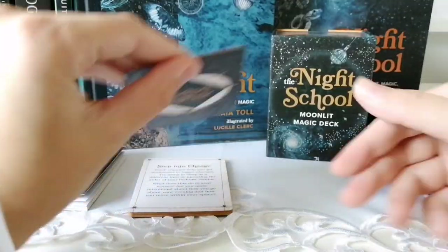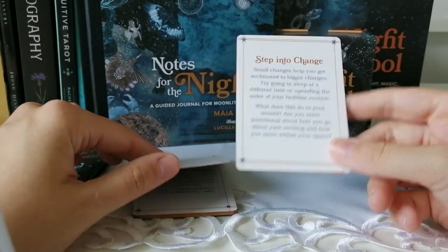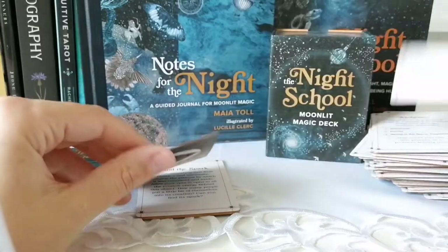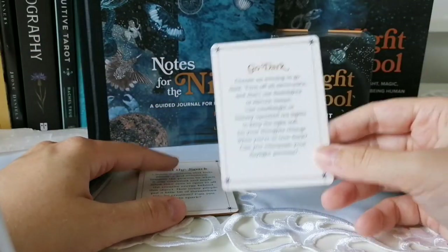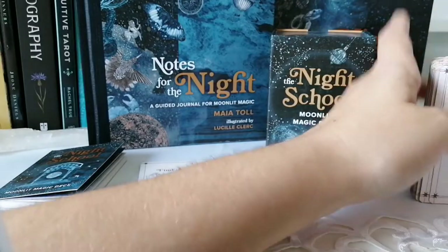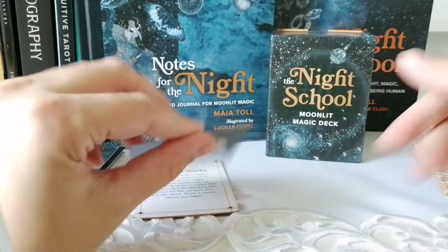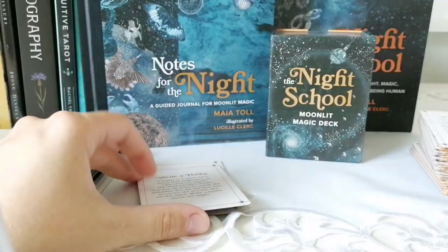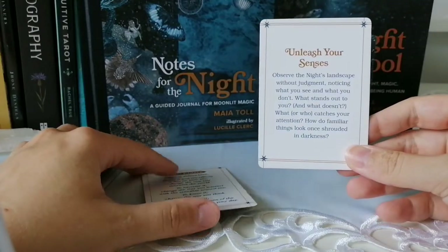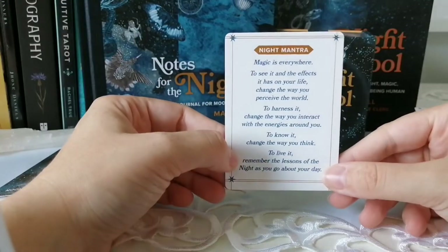'Notice You're Noticing,' 'Find Your Equilibrium,' 'Step into Change,' 'Alchemy,' 'Science versus Magic,' 'Go Dark,' 'Find the Spark,' 'Create a Collage,' 'Write a Haiku,' 'Unleash Your Senses,' and then the Night Mantra card — the same mantra read from the mini book earlier. That covers all 100 cards.